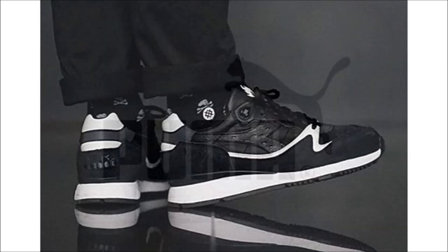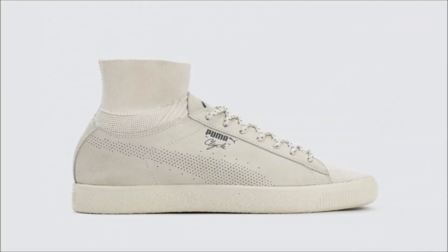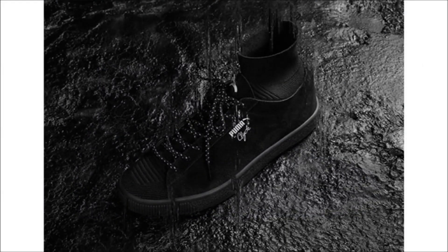This next pair is not dope and I won't be trying for a pair because I don't like them. What we have here are the Black Rainbow Puma Clyde Sock collection, made up of two pairs in a tan or a black colorway. Both pairs feature suede with knit sock collars and toe boxes, with printed branding sitting on a tonal textured rubber outsole. I don't like them.